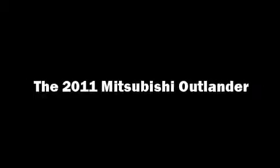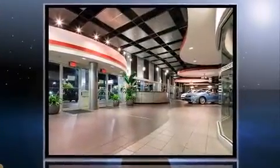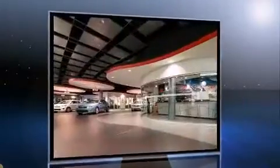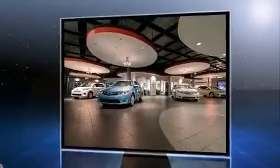Outstanding design defines the 2011 Mitsubishi Outlander. Smooth gear shifts are achieved thanks to the three-liter six-cylinder engine, providing a spirited yet composed ride and drive. Four-wheel drive allows you to go places you've only imagined.